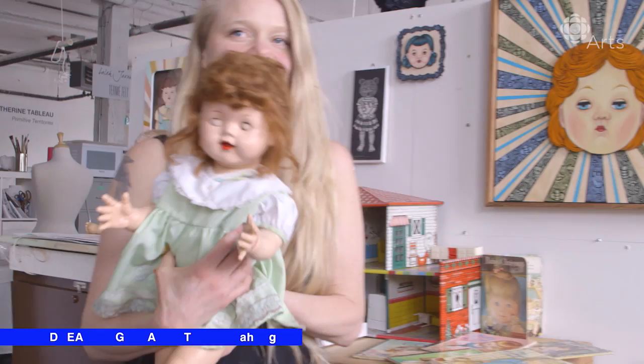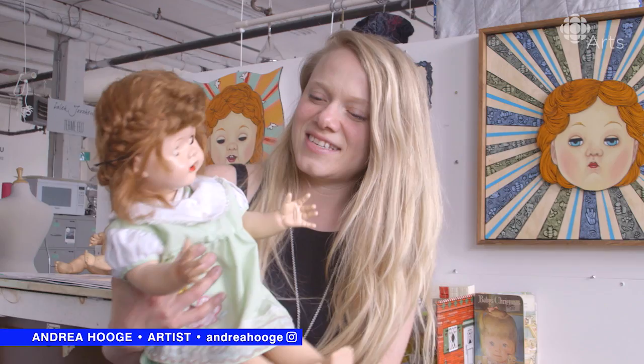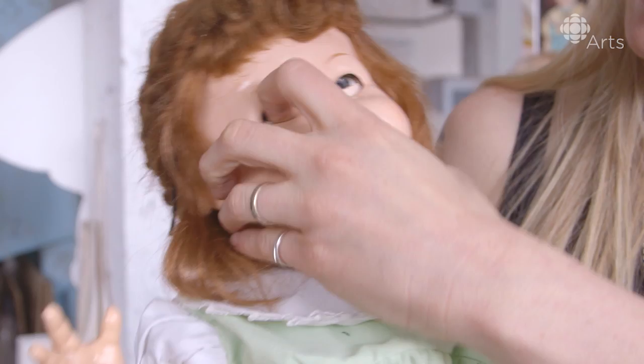This is a doll I use in a lot of my paintings. It's called an Ideal Saucy Walker doll and I love these dolls. This one I like because her eyes are constantly rolling to the back of her head — actually, they're stuck right now.